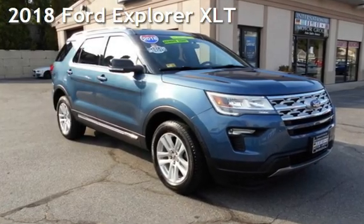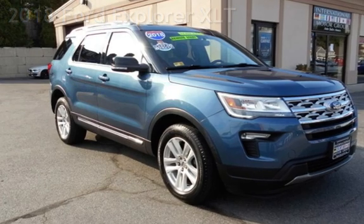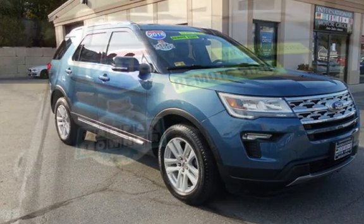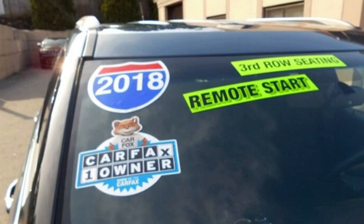Presenting a pre-owned 2018 Ford Explorer XLT. This four-door SUV has a six-cylinder, 3.5-liter V6 engine, with all-wheel drive and an automatic transmission.